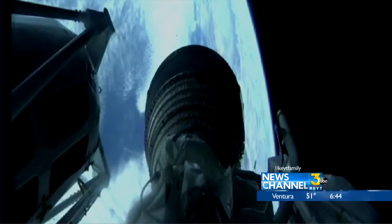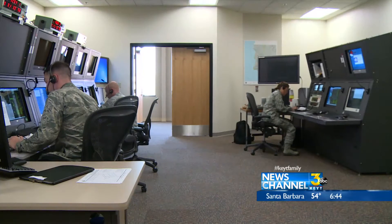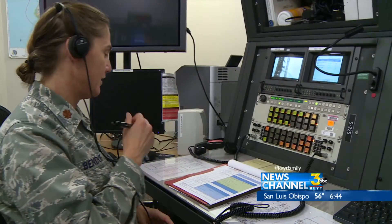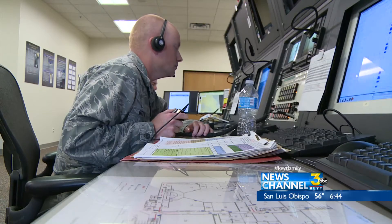Our altitude is 133 miles downrange. To get these rockets into space, a team of meteorologists at Vandenberg Air Force Base called the launch weather team is on duty. Meteorology is critical. As a launch weather officer, we are one of the three entities that can actually call a go or no go.